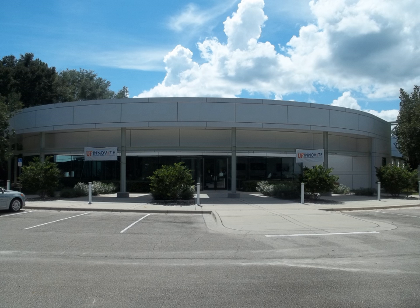On April 3, 2017, Sid Martin Biotechnology Institute (SMBI), the leading biotechnology incubator at the University of Florida, was awarded the Randall M. Whaley Incubator of the Year award for 2017 — the highest award given by the International Business Innovation Association (INBIA).